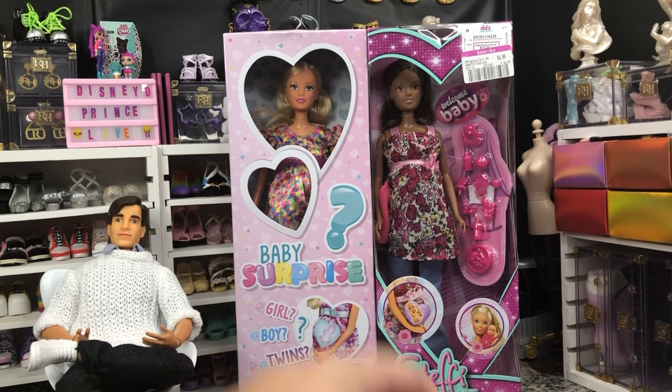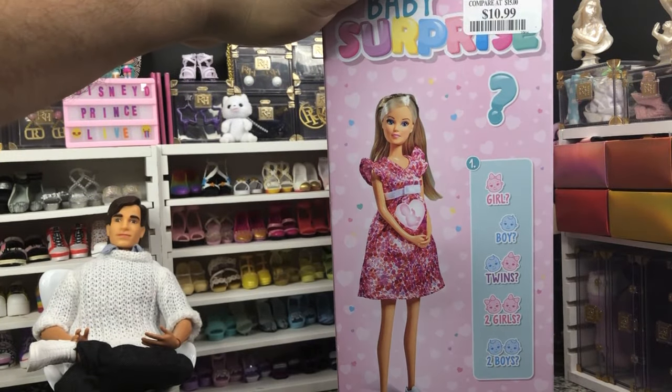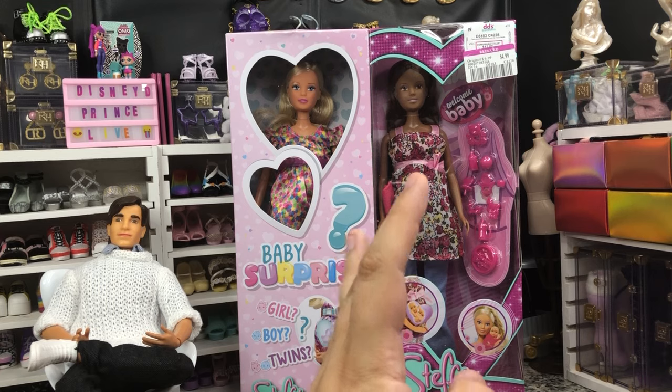I'd already picked up one of the Steffi Loves kind of like this, but this is Baby Surprise, so it could be a girl, it could be a boy, or it could be twins — we don't know. Whereas this one, we know it's just going to have one baby. I'm really intrigued to see if it's going to be a black baby. This was a $5 doll. The Baby Surprise I picked up for $11 from TJ Maxx, and the Steffi Love came from Dee Dee's. Dee Dee's is a great place to pick up Steffi because they have them all the time.